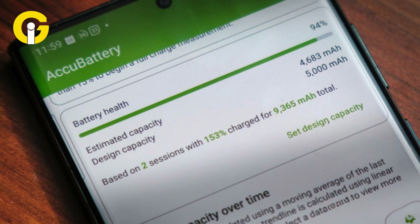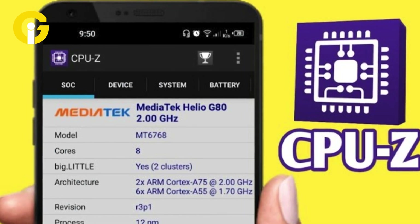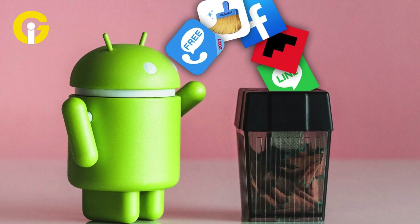Use third-party apps like AccuBattery or CPU-Z to check your battery's health. Use the Files app to clean up junk files and large files. Remove outdated, unused, or sketchy apps that may be causing the issue.